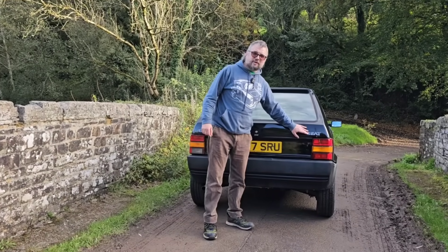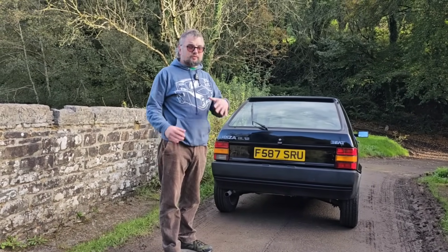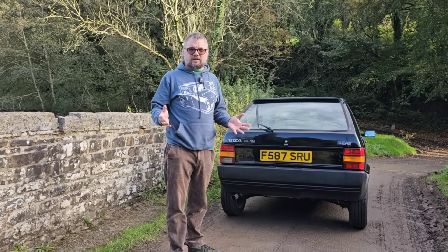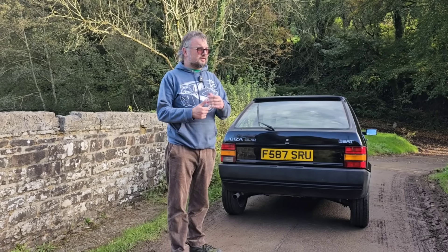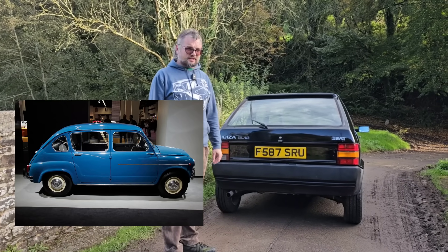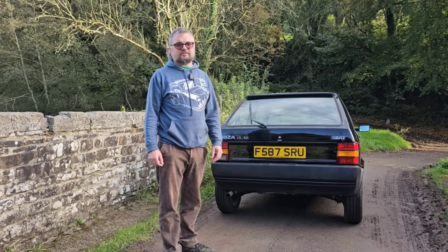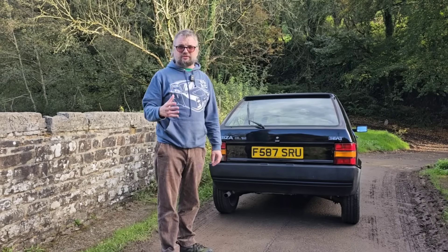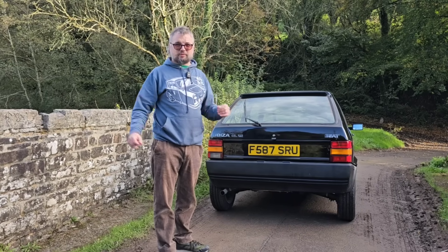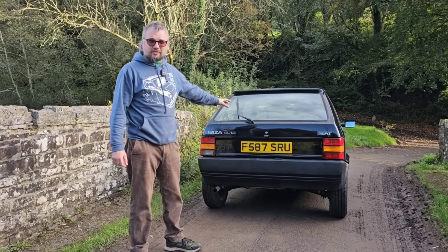Seat is a Spanish manufacturer. It began by building Fiats under license, although it would often develop them their own way — they did four-door versions of cars that Fiat didn't make. The Seat 600 developed a four-door version and so did the little 850 saloon. But by the late 1970s Fiat was starting to tire of this relationship and Seat had ambitions. The license agreement limited Seat to just selling cars in Spain, so Seat started to go its own way by developing the Ibiza here.